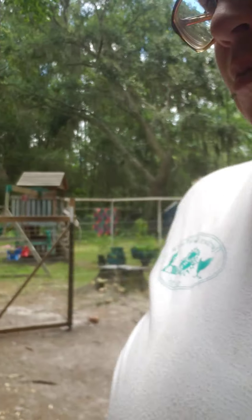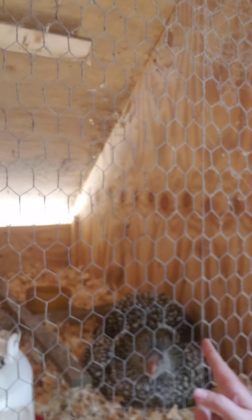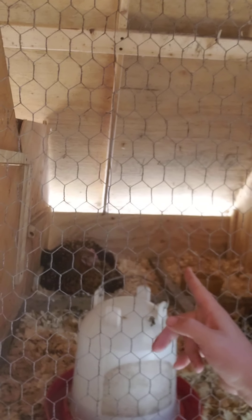Hello broody mamas! So two Cochins — a silver laced and a golden laced Cochin.